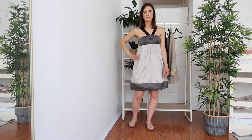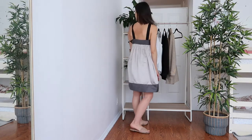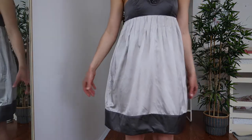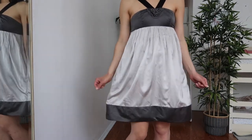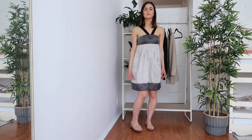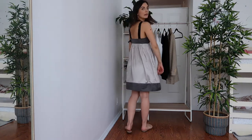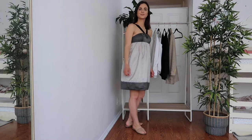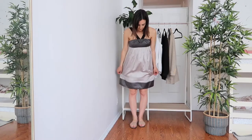This dress is a total fail for my body shape — it's just the wrong shape for someone with an hourglass figure. There's no waistline definition and I didn't feel comfortable wearing it, even though I really like the color palette and the material. I need something different.